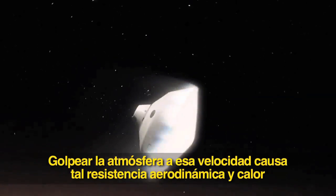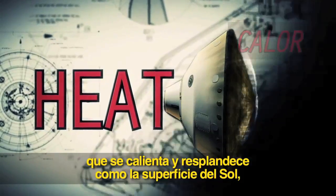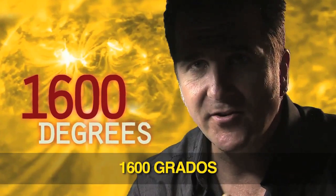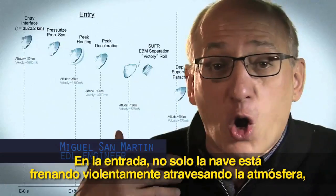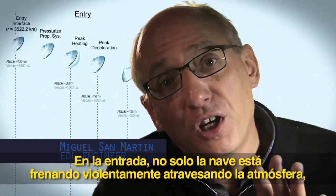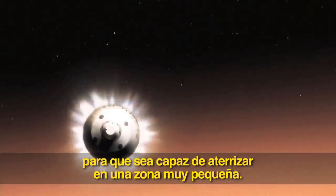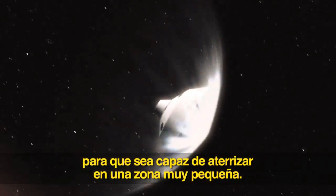We slam into the atmosphere and develop so much aerodynamic drag. Our heat shield heats up and it glows like the surface of the sun — 1,600 degrees. During entry, the vehicle is not only slowing down violently through the atmosphere, but also we are guiding it, like an airplane, to be able to land in a very narrow constrained space.